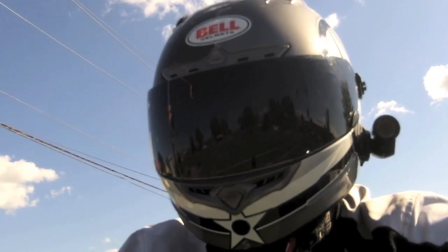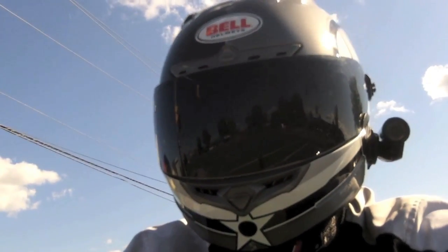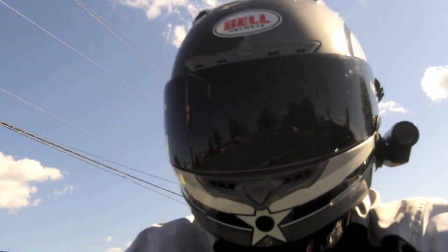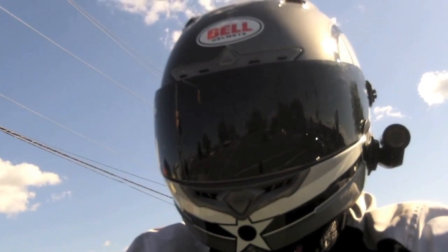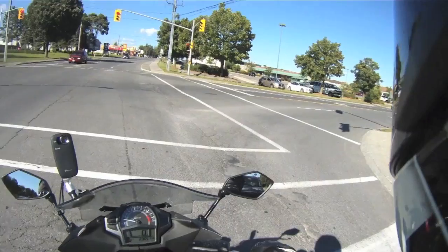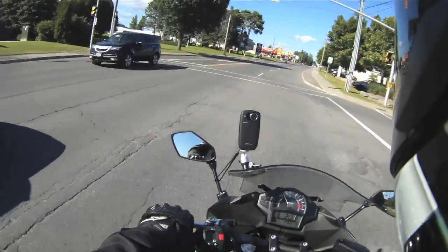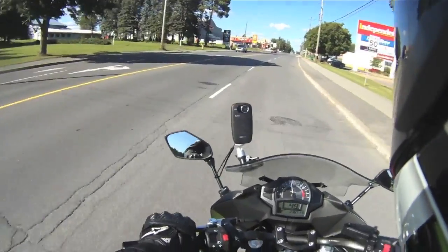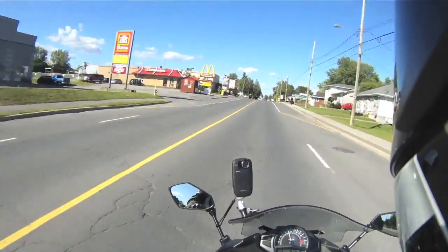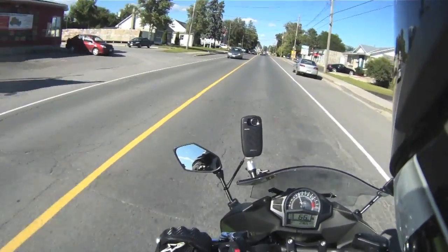So this one's a 2013, and it's pretty well brand new — it's only got less than 2,000 kilometers on it, and my 300 has almost 6,000. The guy traded it in to get a Ninja 1000. I've been up in the air about whether to get the ZX-6R or this one. After riding the ZX-6R, I was all gung-ho for it — but this one's fun.